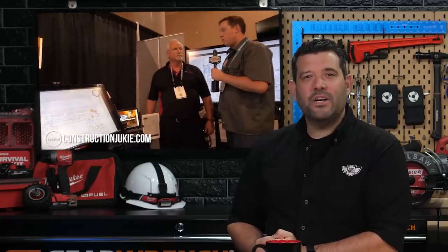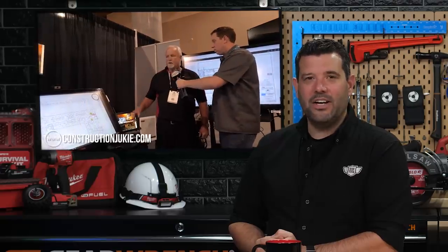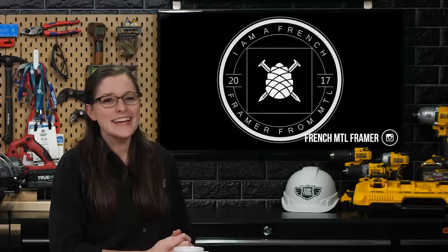That's it for this week's construction news. For those stories and more, don't forget to visit ConstructionJunkie.com. Before we go, let's take a look at some of our favorites from Instagram this week.